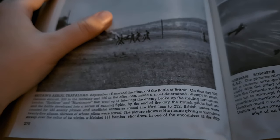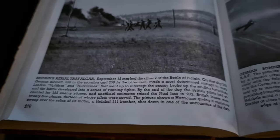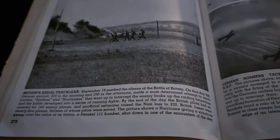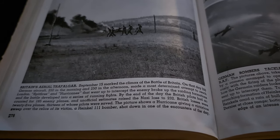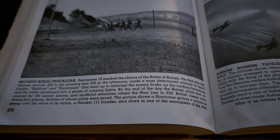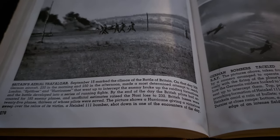British fighter pilots shot down 185 German raiders over Britain. September 15th, 1940. Britain's aerial Trafalgar. September 15th marked the climax of the Battle of Britain. On that day, 500 German aircraft — 250 in the morning and 250 in the afternoon — made the most determined attempt to reach London. Spitfires and Hurricanes went up to intercept the enemy, broke up the raiding formations, and the battle developed into a series of running fights. By the end of the day, British pilots had accounted for 185 enemy planes, and unofficial estimates raised the German loss to 232. British losses were 25 planes, 13 of whose pilots were saved. This picture shows a Hurricane giving a victorious sweep over the relics of its victim — a Heinkel 111 bomber shot down in one of the encounters of the day.